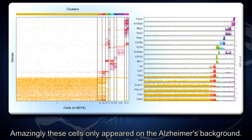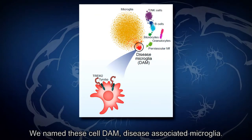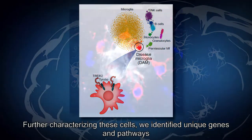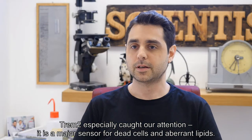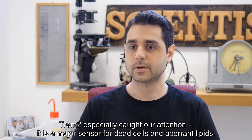Amazingly, these cells only appeared on the Alzheimer's background. We named these cells DAM — disease-associated microglia. Further characterizing these cells, we identified unique genes and pathways, some of which were already known as Alzheimer's risk factors. TREM2 especially caught our attention, as it is a major sensor for dead cells and aberrant lipids.